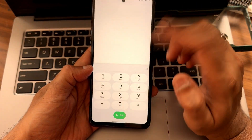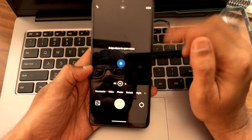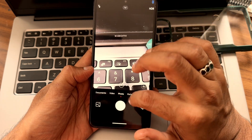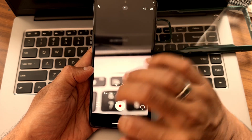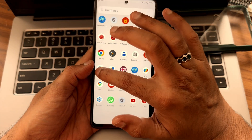Coming into apps, this is the dialer — set as default, it's a basic Google dialer. For the camera application, you get a proper HyperOS camera. In the more section, you get all necessary features. In video mode, you get 4K 30 and 60fps.